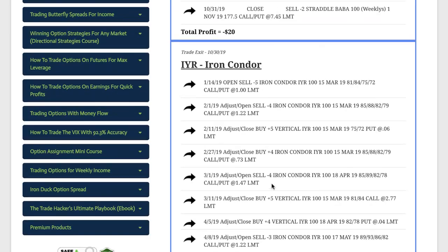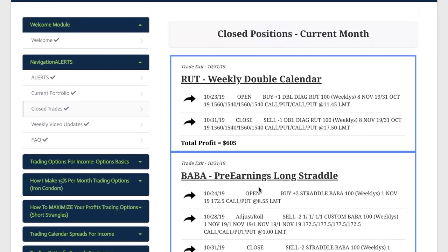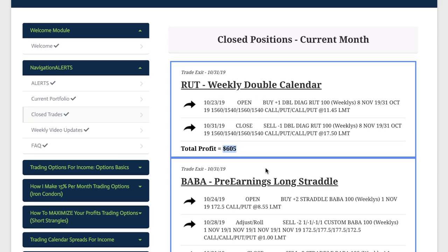So that was another one of our losers. Then Alibaba — we did a pre-earnings long straddle. It just never got the price movement or the implied volatility expansion that we needed for this trade, so it basically took a scratch at minus $20. And then lastly, in RUT, which is the Russell 2000 Index, we did a weekly double calendar and booked a nice profit of $605.